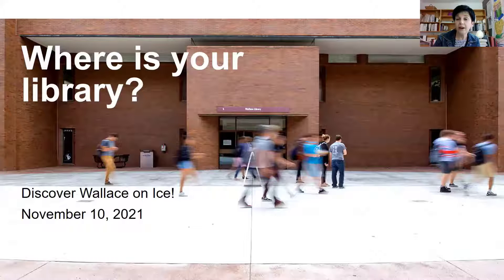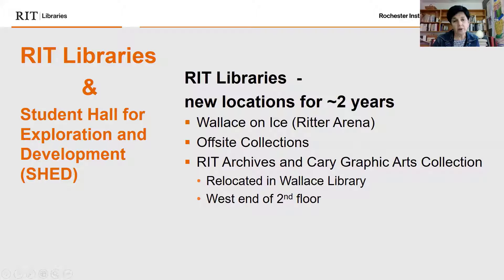Now I'm going to share my screen to present to you all. Where is your library? We're going to discover Wallace on Ice, our new temporary location. The RIT Libraries is in a variety of locations now for approximately two years due to the construction of the Student Hall for Exploration and Development, called the Shed. We have essentially four collections in three locations.